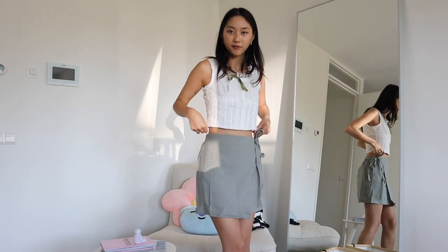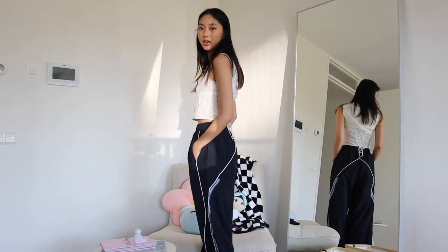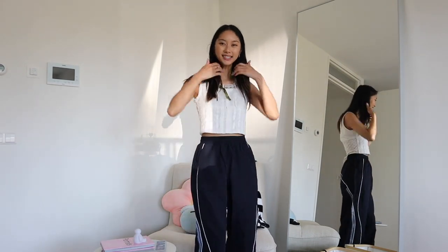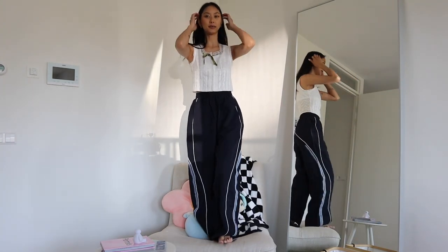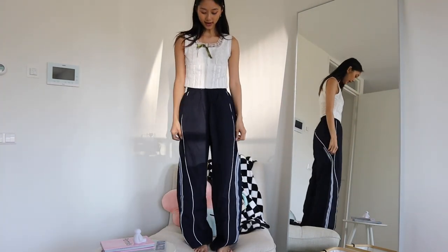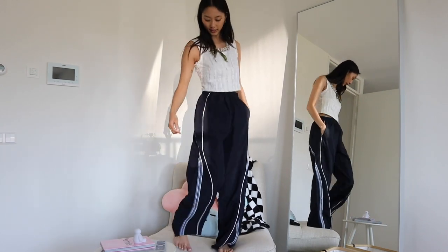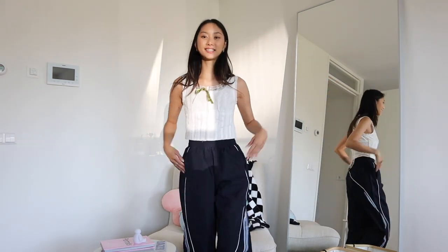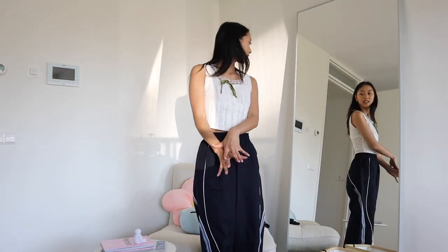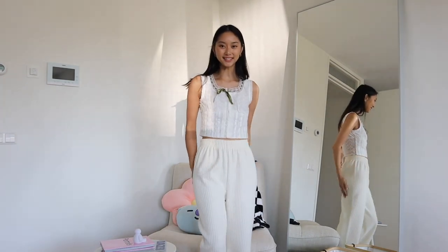I definitely felt the need to get these oversized training-style pants. Let me stand up so you guys can see — nice white straight leg, navy blue with blue detailing on the side and a pink stripe. It's giving very much Korean drama sporty wear, you know how they have that sporty aesthetic in the dramas.